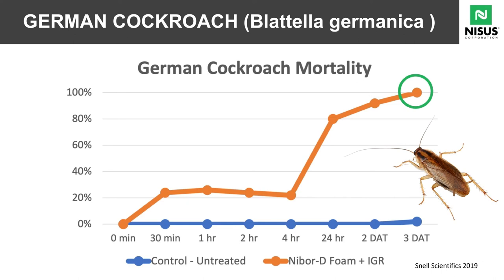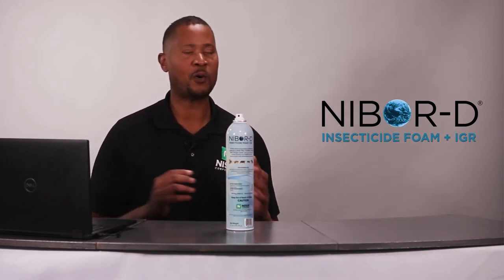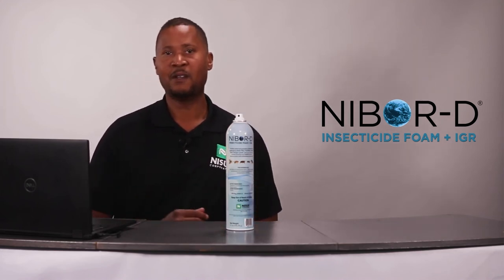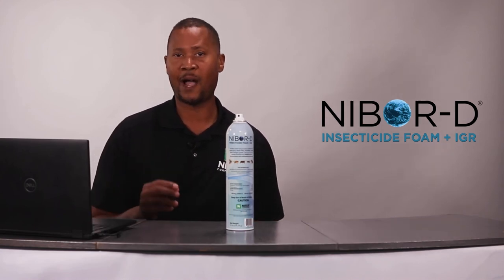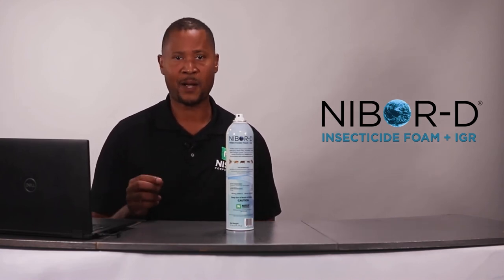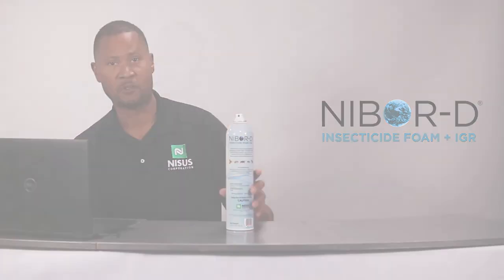What does that mean? It means we have a formulation that is highly effective, but like many slow-acting insecticides, it actually allows the transfer of the material from one cockroach to another as they leave and go back to their harborages. This is a very big benefit of any slow-acting insecticide, and especially beneficial when you have Nibor-D IGR in your arsenal.